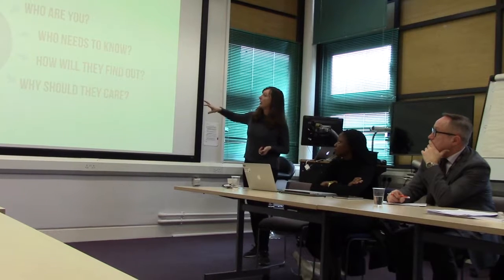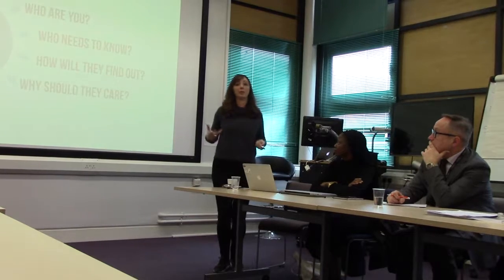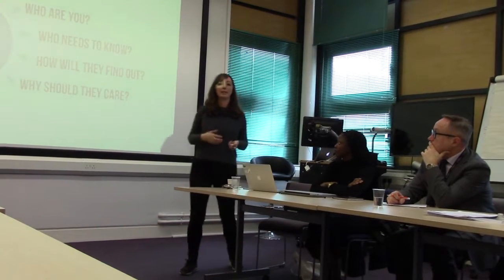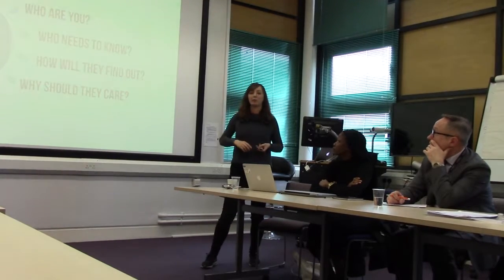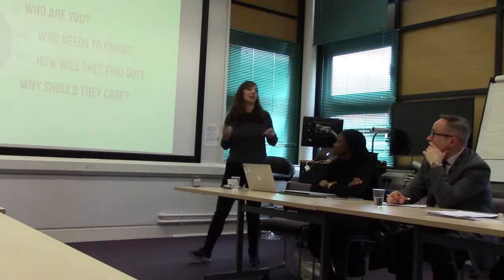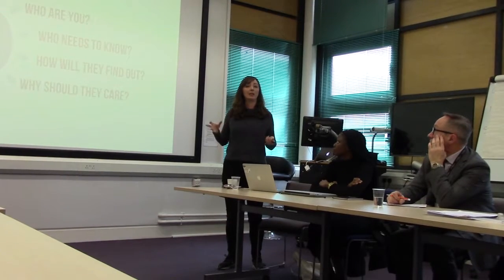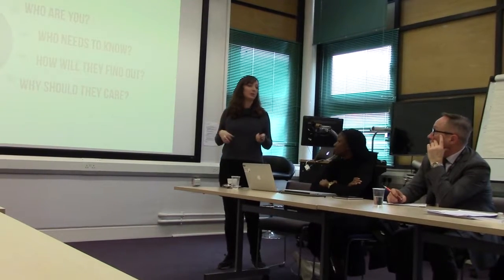So we asked the businesses to brief the students. They had to tell the students how they saw themselves as a business — really good practice for them too. How to brief your supplier is definitely part of what you need to know as a start-up. They had to summarise who they were, what they wanted to achieve, and who their customers were — something we've worked with people a lot on. A lot of the students worked with them on how to pitch their brand to the general public.